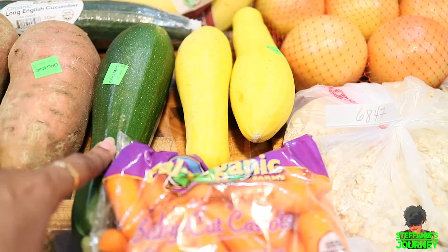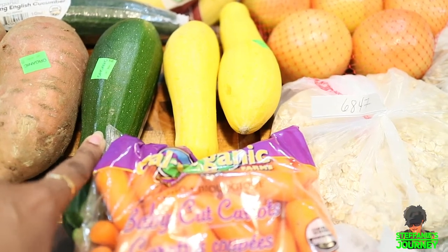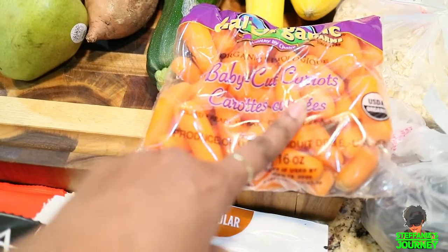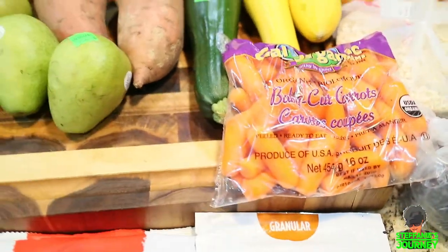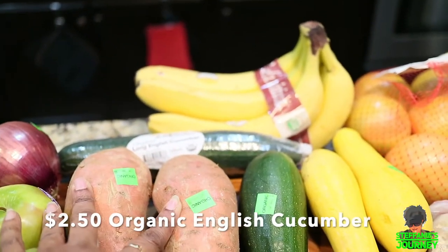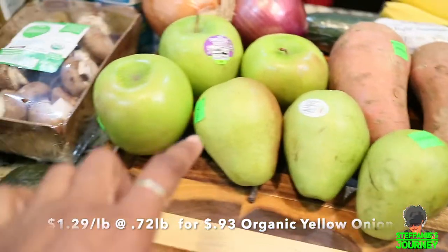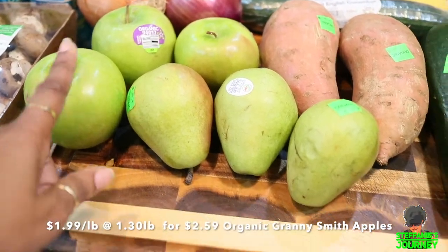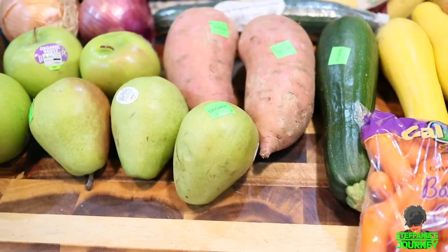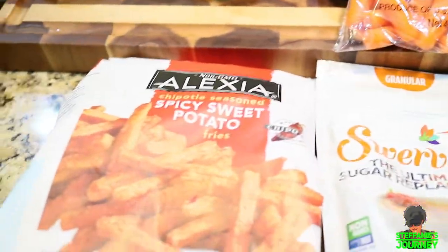Everything is organic except for the walnuts. I got some organic bananas, summer yellow squash, and one zucchini — I don't get a lot because it goes bad. I just want enough for a week. I got some baby carrots, on sale at both Kroger's and Sprouts for $1.99. I also got two organic sweet potatoes, organic English cucumber, organic red and yellow onion, three organic Granny Smith apples, and three organic pears.